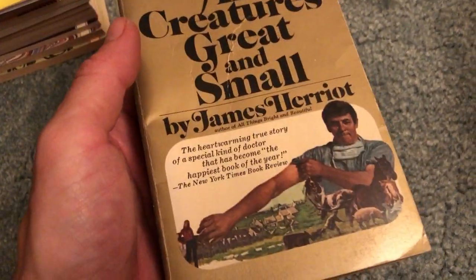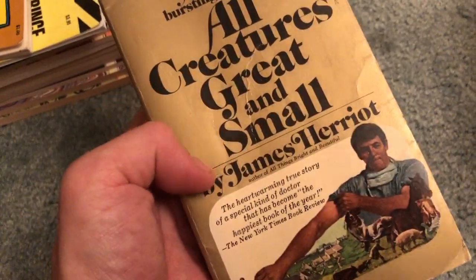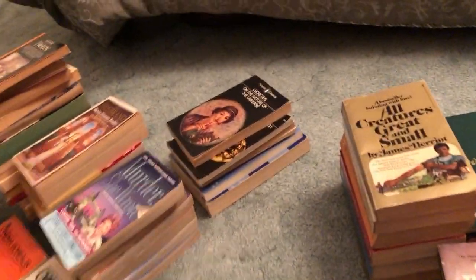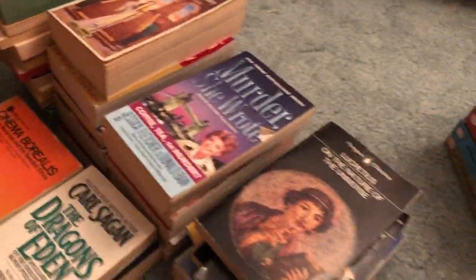Most general vets just do cats and dogs. Finding a good vet for even a rabbit can be tough depending on where you live. I'm lucky enough to have a great bookstore but not lucky enough to have very good exotic vets. They consider rabbits to be exotics, which is really ridiculous. Everything depends on where you live sometimes.